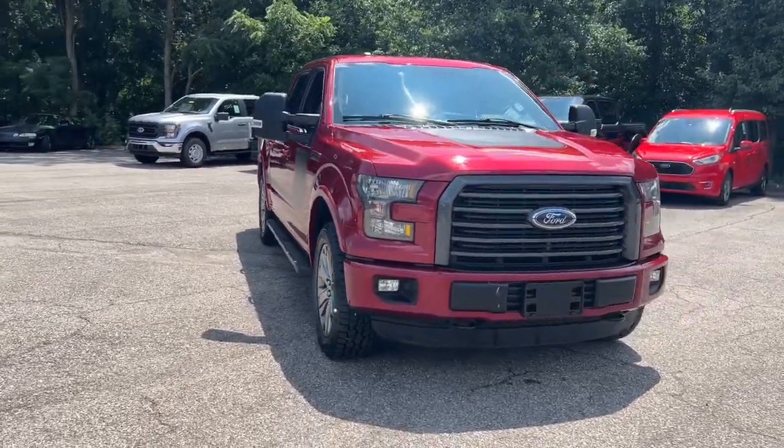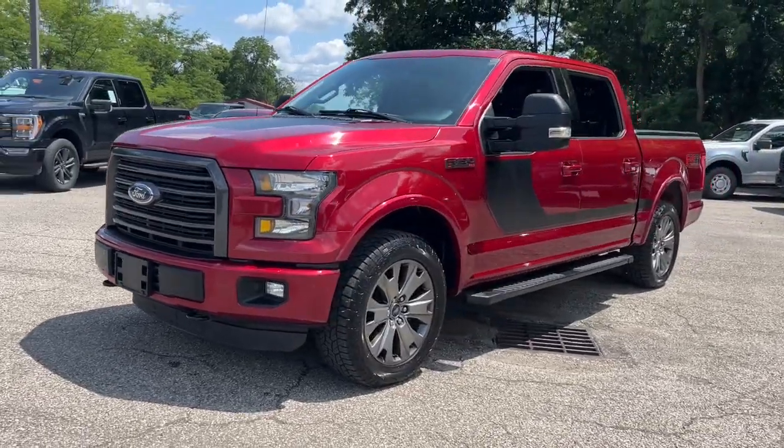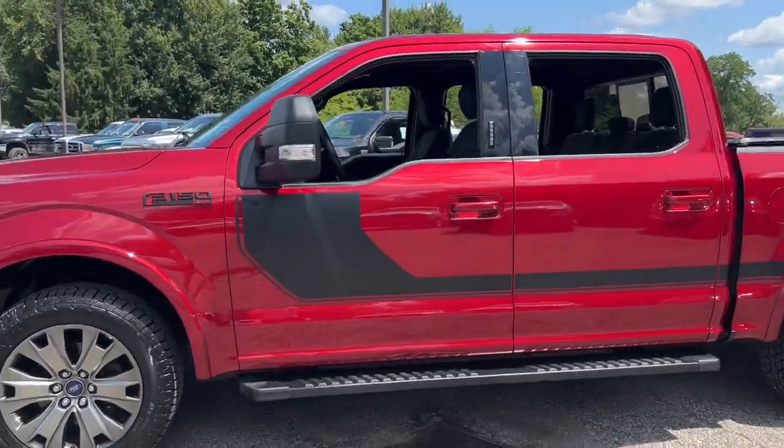Look no further than the 2016 Ford F-150. With less than 150,000 miles on the odometer, this vehicle provides excellent value.